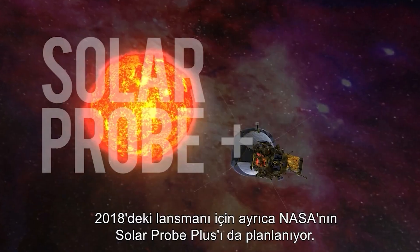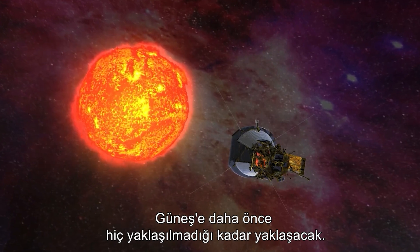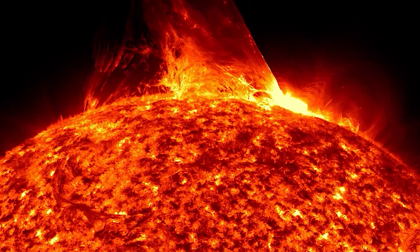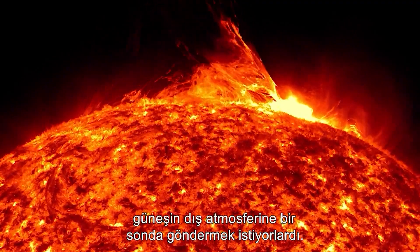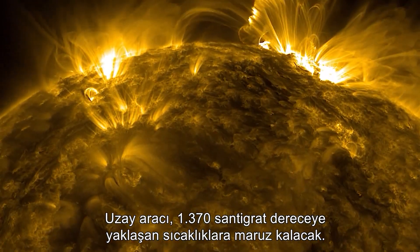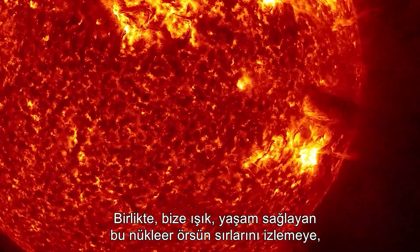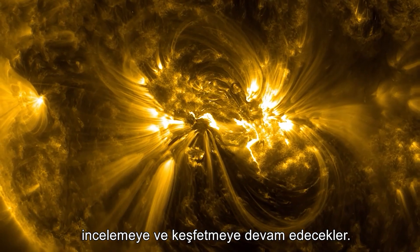Also planned for a 2018 launch is NASA's Solar Probe Plus. It will approach the sun more closely than any other probe before — just 3.8 million miles from the surface of the star. Scientists have long wanted to send a probe through the sun's outer atmosphere; the spacecraft will be exposed to temperatures approaching 1,370 degrees Celsius. Together, they will continue to monitor, study, and discover the secrets of this nuclear furnace that supplies us with light and life.